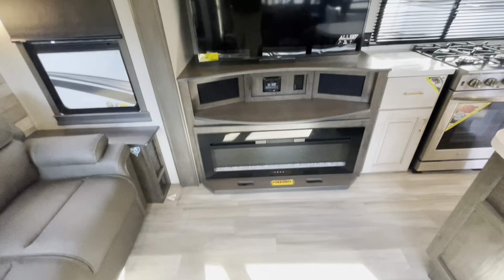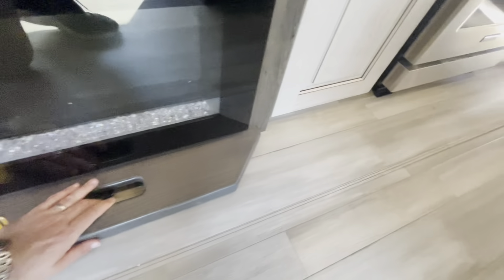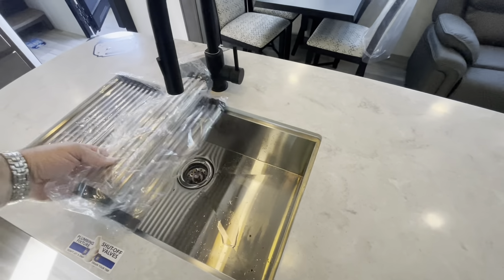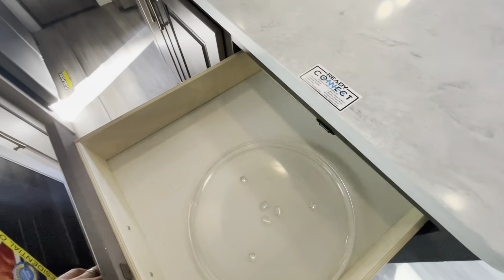Soft closed cabinets and nice lighting. The entertainment area has a smart LED TV with a little bit of storage behind it and easy access to your hookups. Got your Jensen sound center. Some hidden storage down low as well. Behind the fireplace you've got storage. The island has a flush mount cover that rolls up, solid stainless steel sink, and an extended spray head, with easy access to all your plumbing and soft closed cabinets.